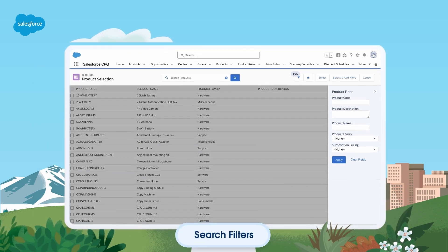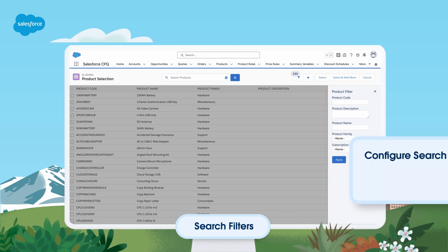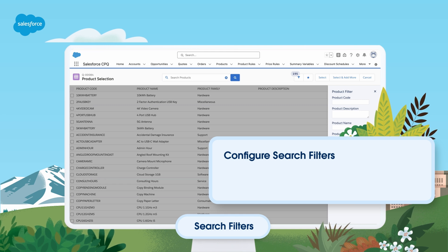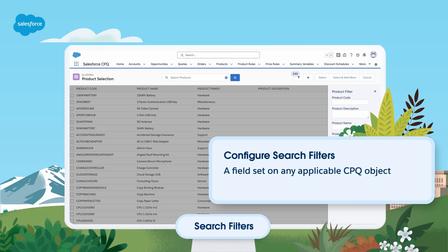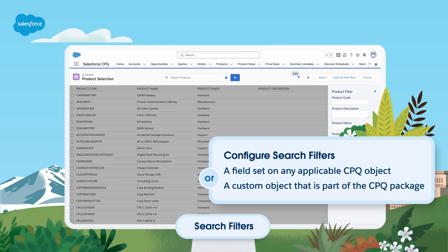Lastly, we have search filters. Search filters adjust products visible on the product selection page. They match user input to fields on the product object. There are two ways to configure search filters: a field set on any applicable CPQ object, or a custom object that is part of the CPQ package.